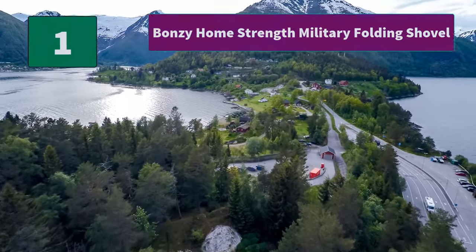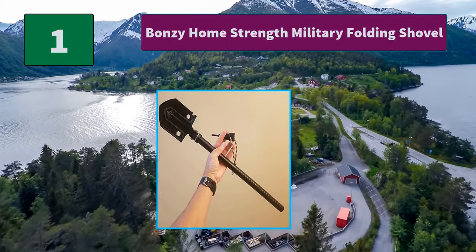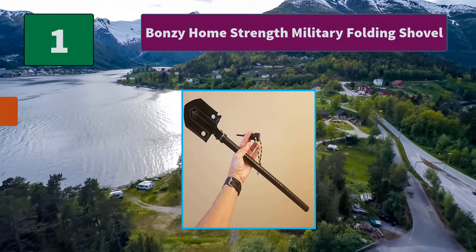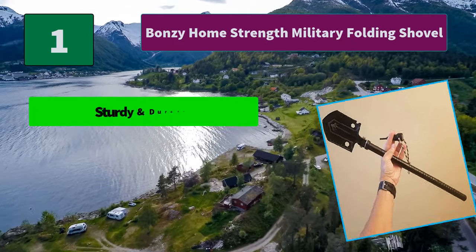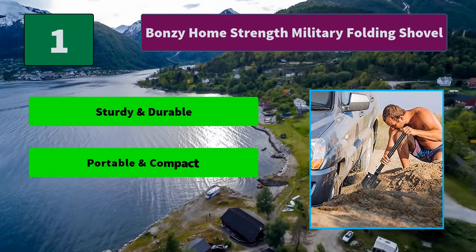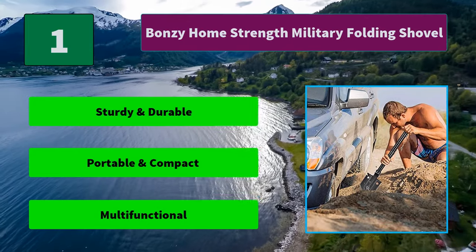Number 1: Bronzy Home Strength Military Folding Shovel. Ideal for camping, hiking, snow, self-defense, backpacking, fishing, hunting, gardening, and outdoor activities. Also great for anyone to use. Main Features: Sturdy and durable, portable and compact, multifunctional.